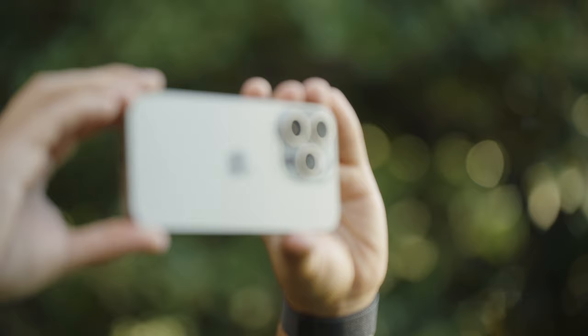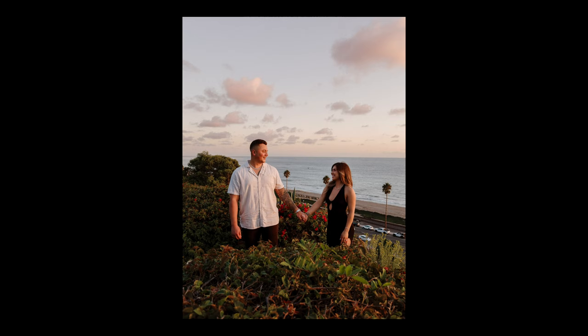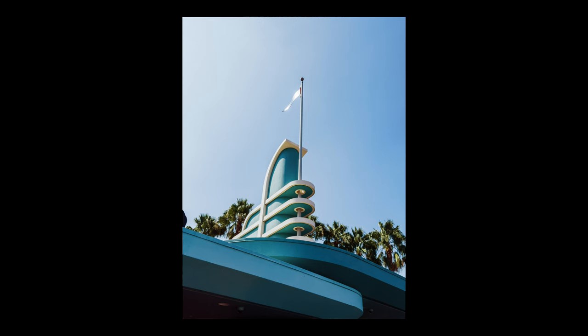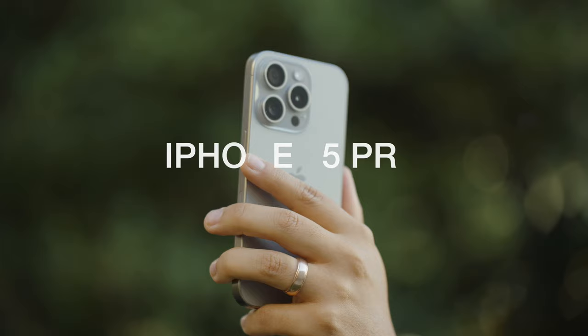Every year without fail there seems to be this expectation of a revolutionary change in design. And even though the iPhone looks largely the same, I would argue that this year's iPhone is the most exciting in years for photographers and filmmakers. Welcome back to my channel, my name is Luis Chavez, I'm a photographer and filmmaker based out of Southern California. In this week's video I want to talk about the iPhone 15 Pro — it's not so much a review but more like my experience shooting it for the last month.